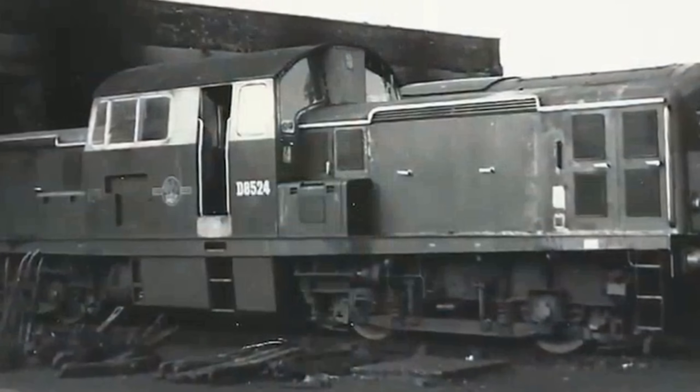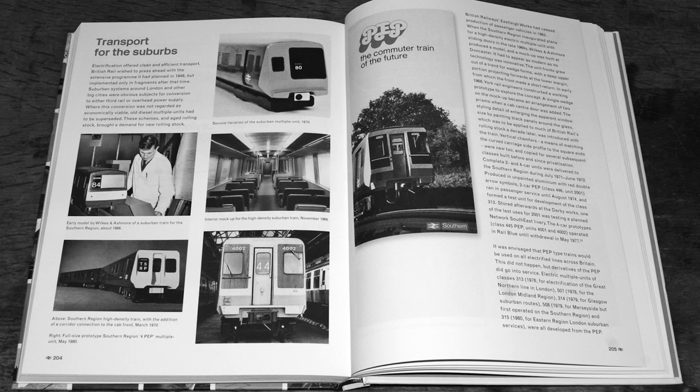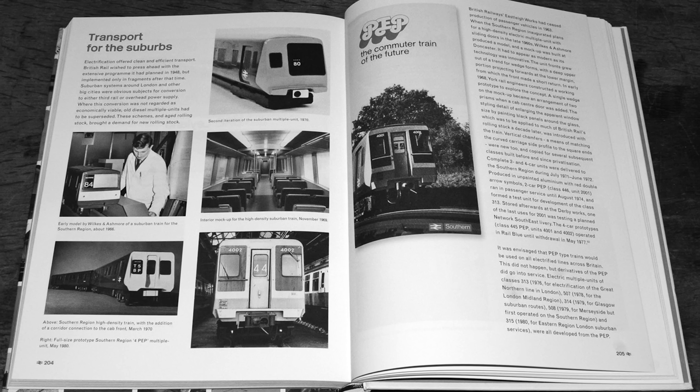British Railways built an entire fleet, announced it as the new standard, and then quietly pretended the whole thing never happened.